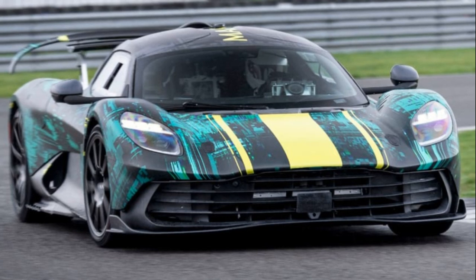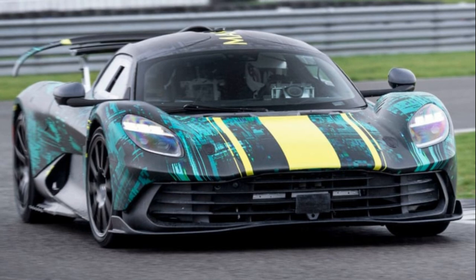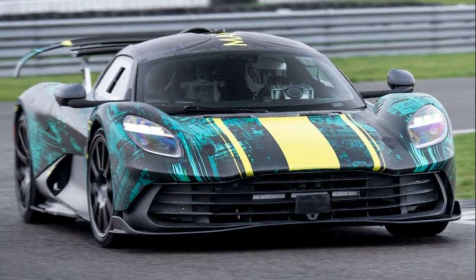Recently, the car was spotted undergoing testing on the Stowe circuit at Silverstone, and even in its quirky camouflage, it exudes an impressive aesthetic.